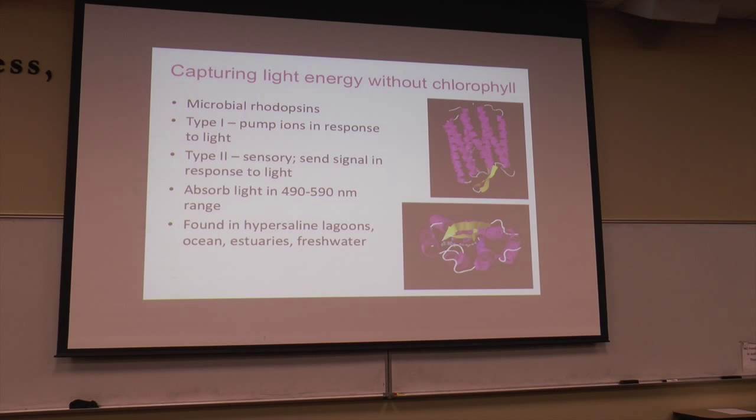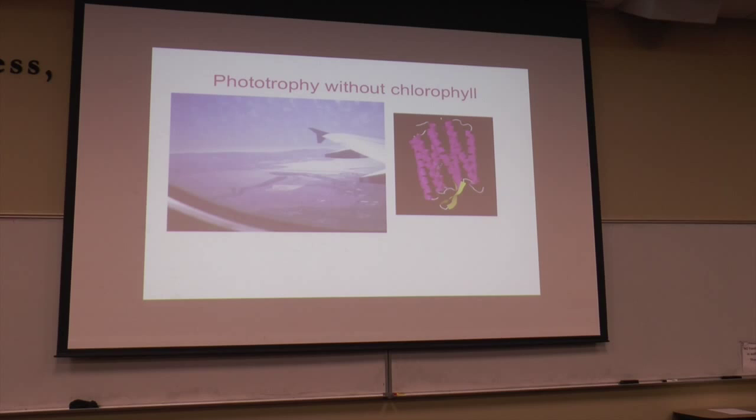There are also specific chloride or sodium pumps that utilize light to transport those ions. They typically absorb light in the 490 to 590 nanometer range — blue to green light. They were originally found in hypersaline lagoons, but they're also found in the ocean, in estuaries, in freshwater. They're ubiquitous, really, in the environment — people have found them in bacteria on leaf surfaces.